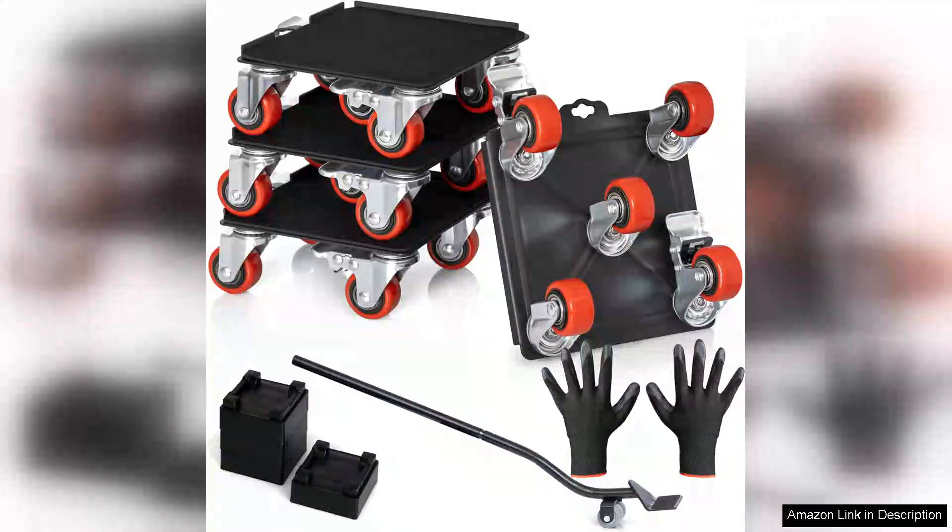I recently purchased the Heavy Furniture Movers wheels and I must say they exceeded my expectations. These heavy-duty furniture dollies are a game-changer when it comes to moving bulky items like pianos and pool tables.